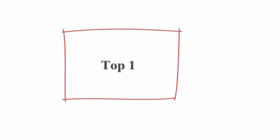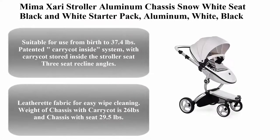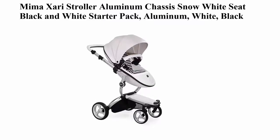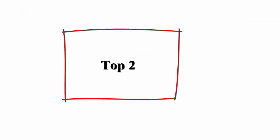Top 1: Limazari Stroller. Aluminum Chassis, Snow White Seat, Black and White Starter Pack. Available in Aluminum, White, and Black. Suitable for use from birth to 37.4 pounds. Features a patented carry-cot and sight system, with carry-cot stored inside the stroller seat. Three seat recline angles, leatherette fabric for easy wipe cleaning. Weight of chassis with carry-cot is 26 pounds, and chassis with seat is 29.5 pounds.